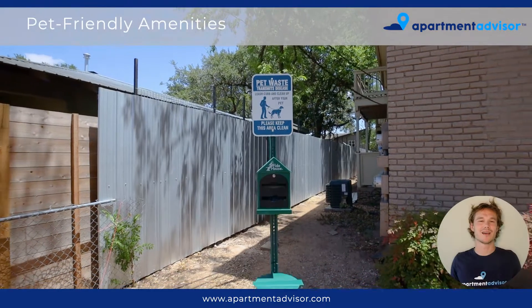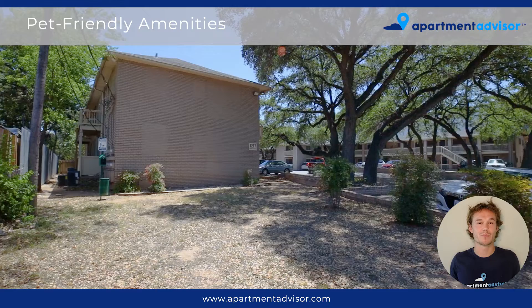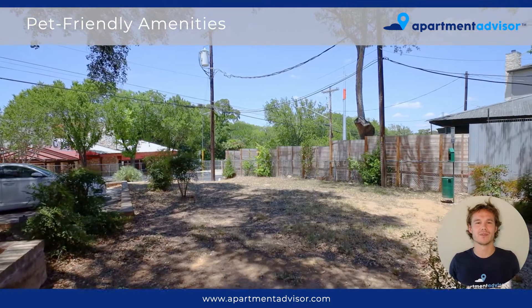Moving back outside, this is the pet-friendly zone — a small dog park. You've got bags to pick up after your dog, and you can just let your dogs play and have fun with all the other dogs.